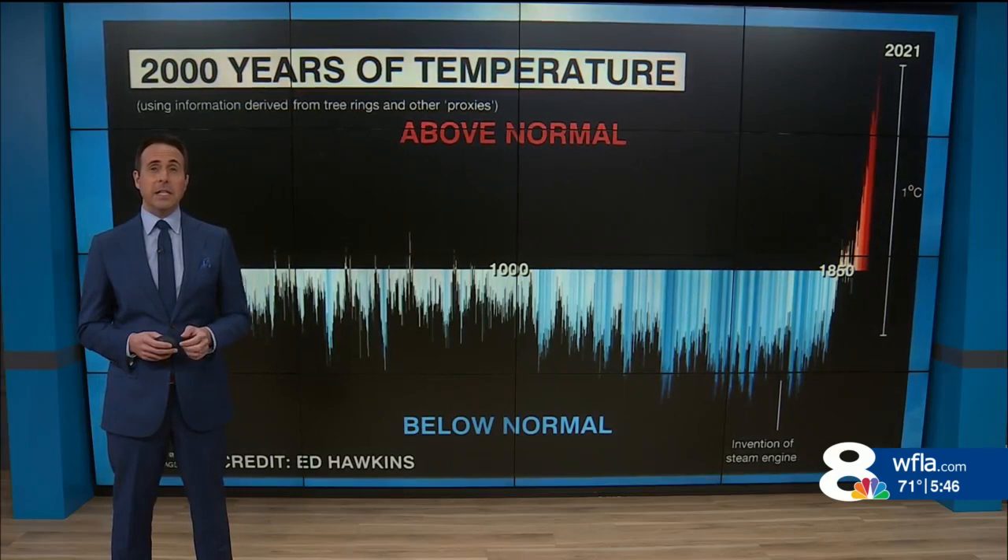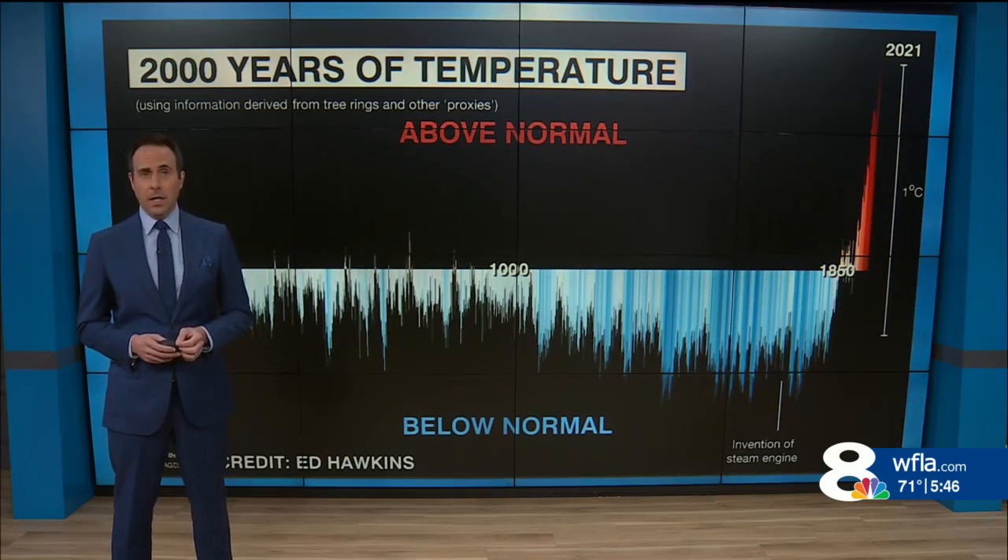So next time you see a climate record that dates back before 1850, you'll know the magic behind it. For more climate classroom, visit WFLA.com.